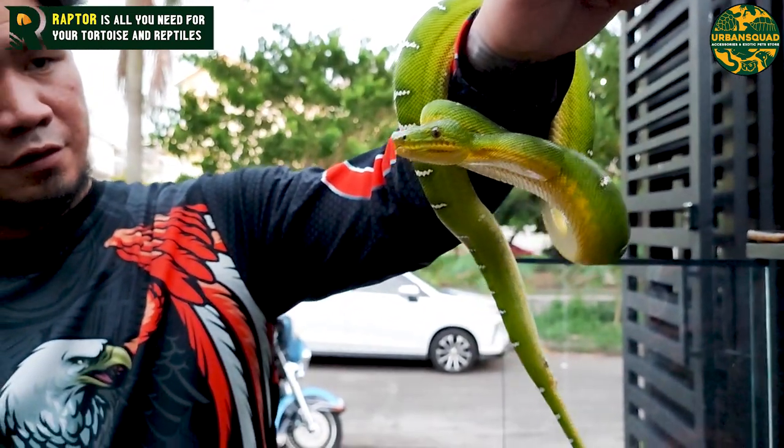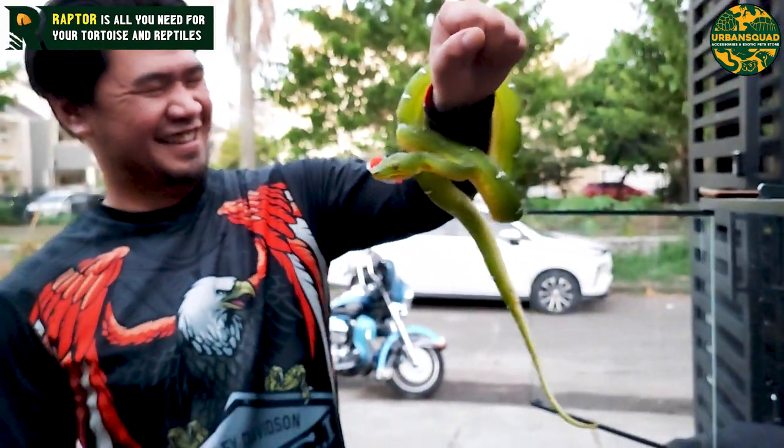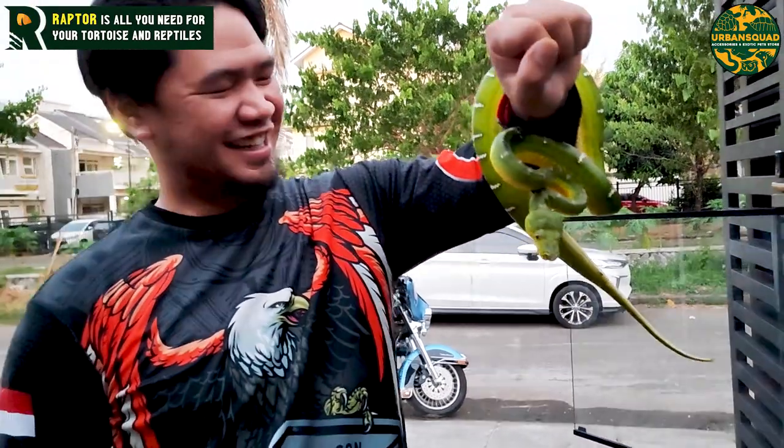Coba dikeluarin, Mami. Nih, coba ya. Kita keluarin giginya. Hehehe. So far masih anteng, anteng-anteng sedikit.